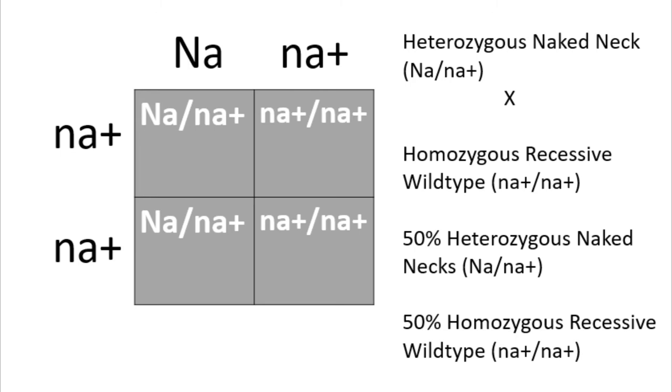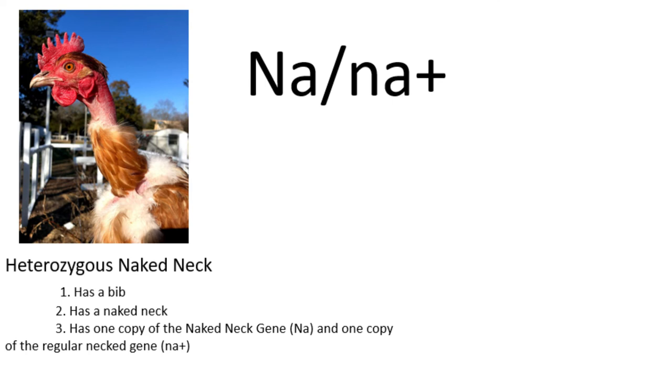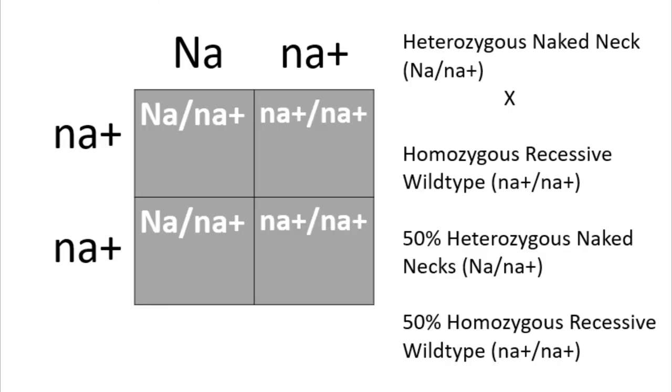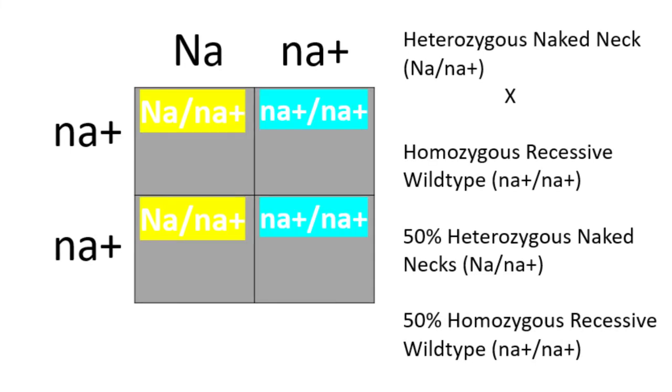Punnett square number three shows what will happen if you breed a heterozygous naked neck — a naked neck with a bib — to a chicken that is wild type, or homozygous for a regular neck. This pairing won't result in any birds that don't have a bib. They will either have a naked neck with a bib, or be wild type and not have a naked neck. This is useful if, for example, you're raising white silkies for exhibition and want both regular and naked neck silkies, since the absence of a bib is a defect.